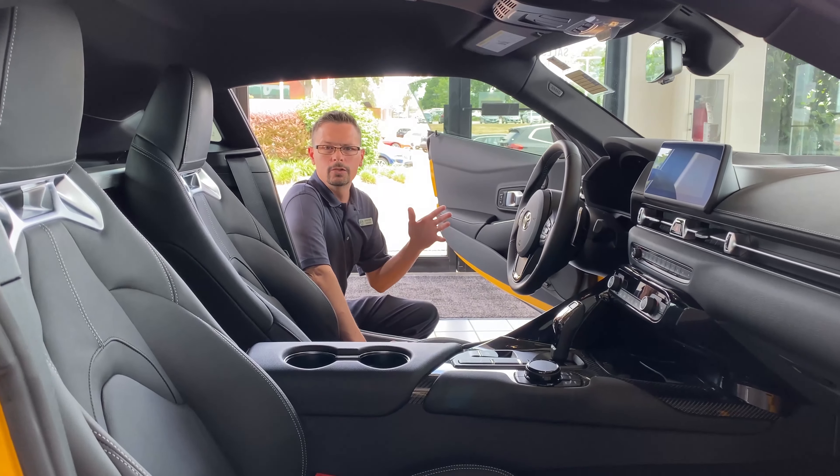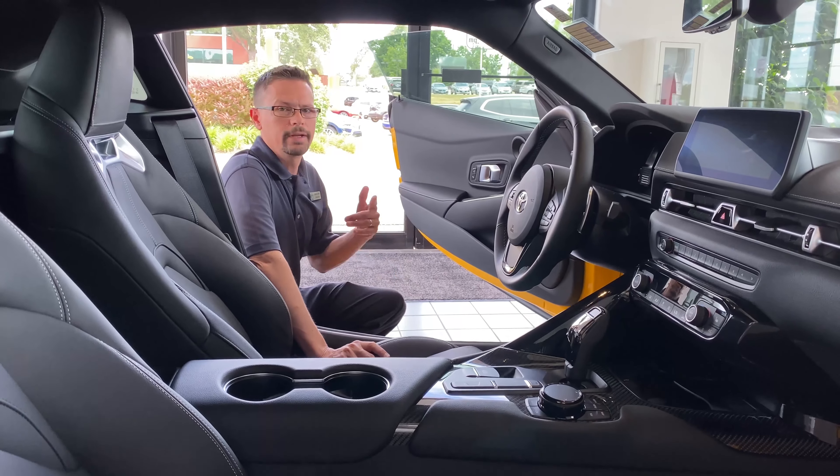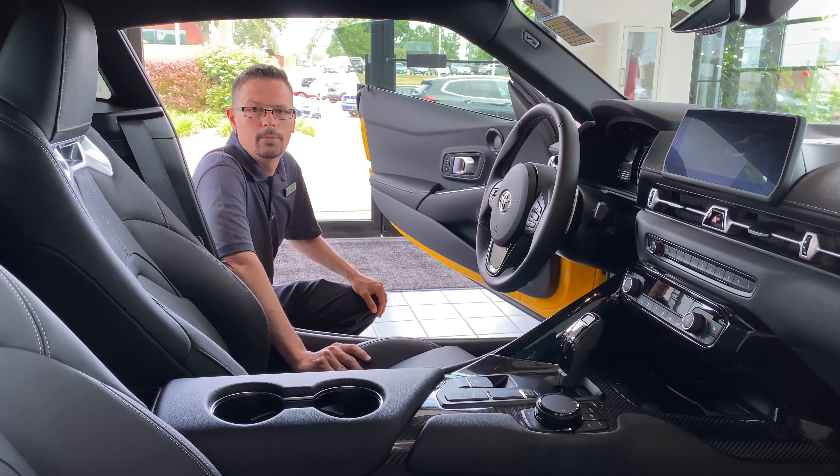With 382 horsepower, it's definitely got the performance. The interior layout is driver-focused and you're ready to hit the road — 0-60 time in 4.0 seconds.